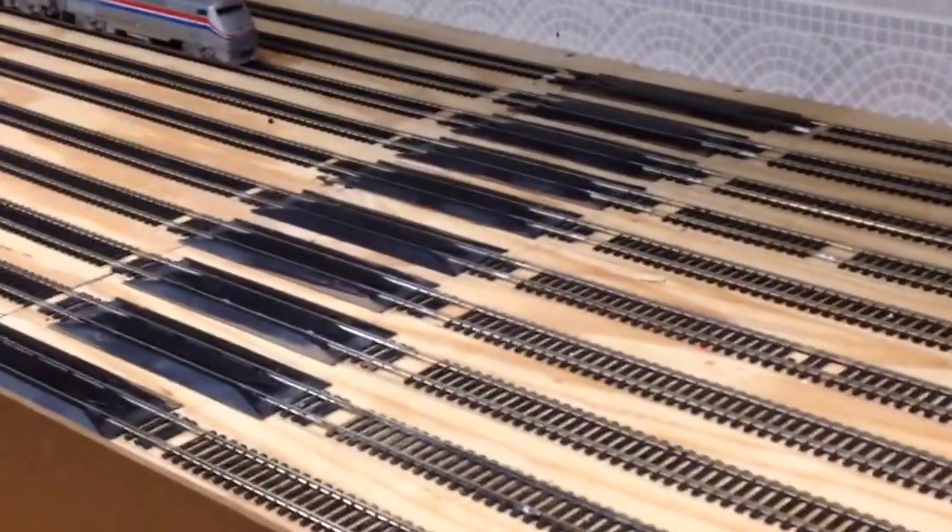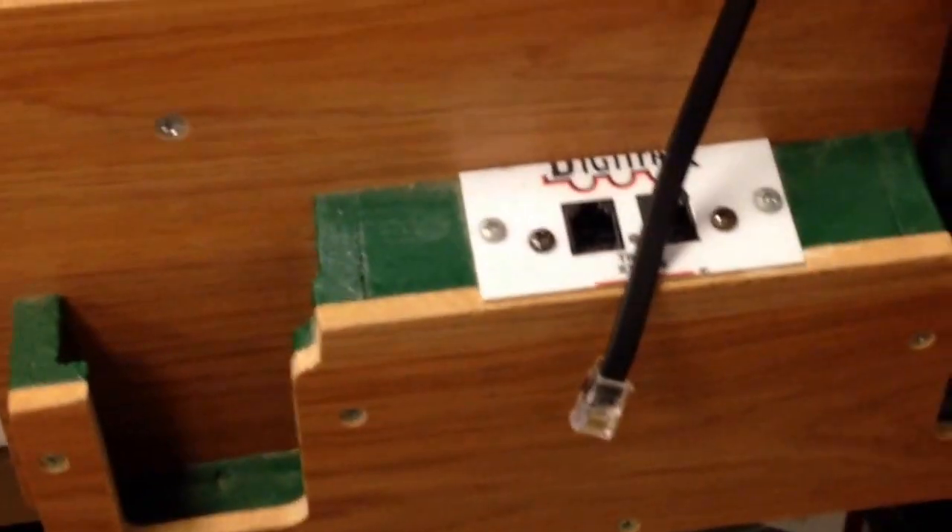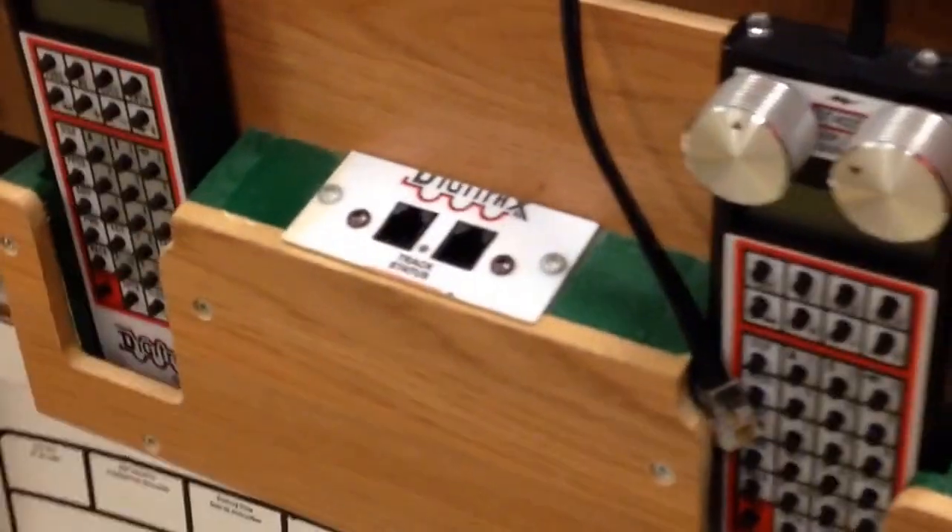Over there is the N-Scale staging for our N-Scale layout on that side. All our supplies and stuff. We've got buildings and other locomotives up here that people have donated. This is where our locomotives are all staged. We have our staging tracks, our panel for our staging tracks. We have about three digit tracks plug-in areas there for people. They also have some club throttles, and everybody brings their own throttle too.